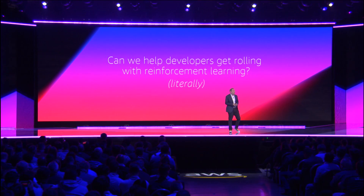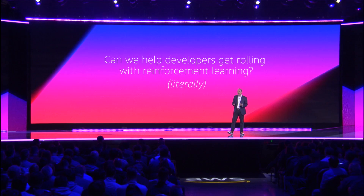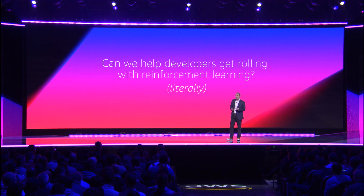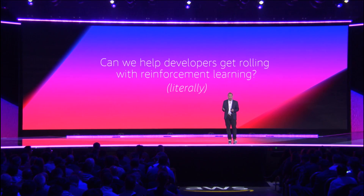As we were building SageMaker and making machine learning more approachable for everyday builders, we said it's great to learn about things, but what are some things we can provide that give people hands-on experience? Because the best way of learning is to actually try it. We thought about the same thing in reinforcement learning — what can we do to allow people to get real hands-on experience? We had a long brainstorm, and I have two related announcements to make that I think you'll find useful and interesting.